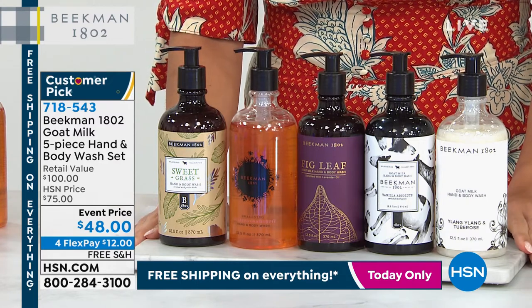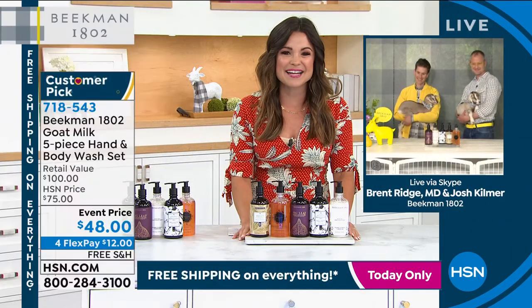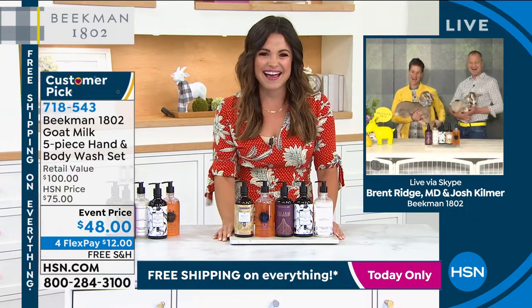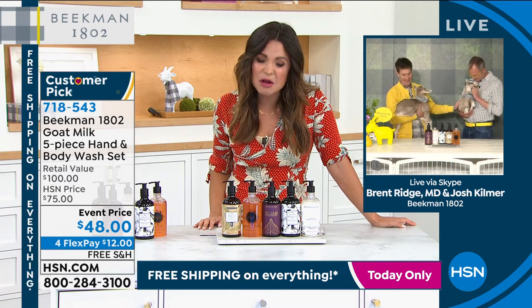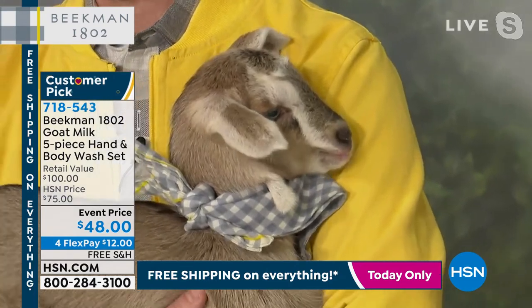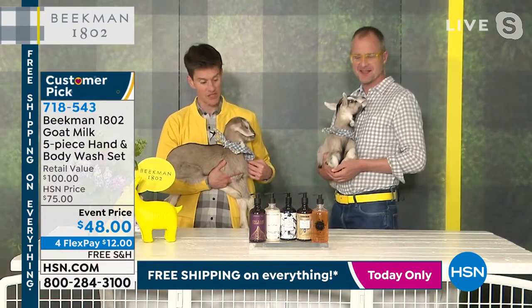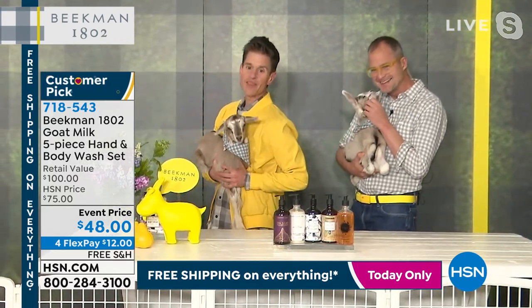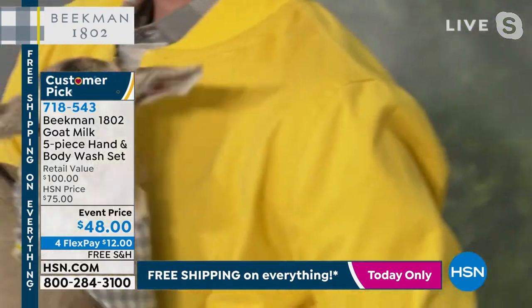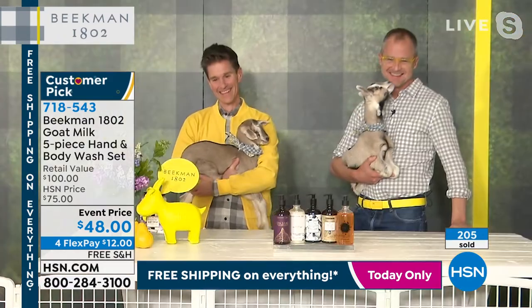Brent and Josh are joining us live with their sweet little goats. Brent has little baby Sylvie and Josh has her twin brother Scotty — they were born about two weeks ago on the farm and this is their debut on HSN. Their mom is a stage mom, so excited they're already breaking out into the big leagues. They wave hello with their ears! They are adorable, and they are the star of every single product in Beekman 1802. It's all about goat milk.